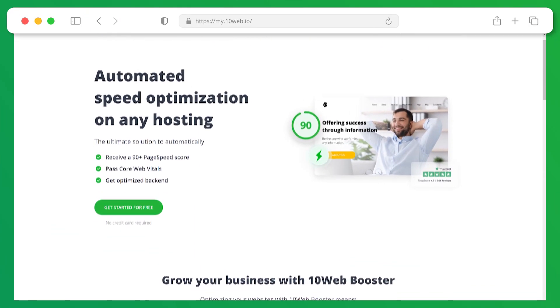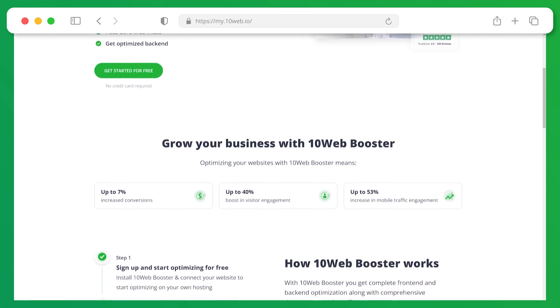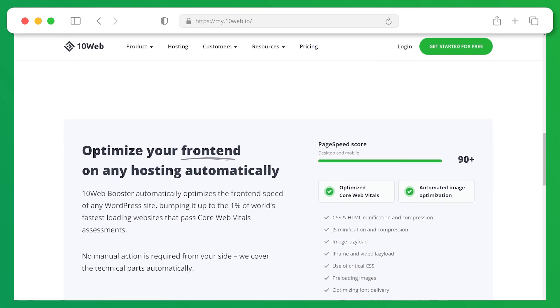But improving your page speed and passing core web vitals on your own is a very long and daunting process. So we simplified your life by developing a free and completely automated solution for that. Introducing the 10Web Booster, which optimizes your entire website so you get a 90 plus page speed score and pass core web vitals without any manual work on your end. The best part? You can optimize your website on any hosting.